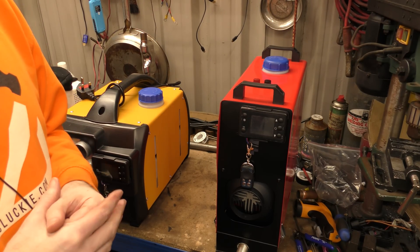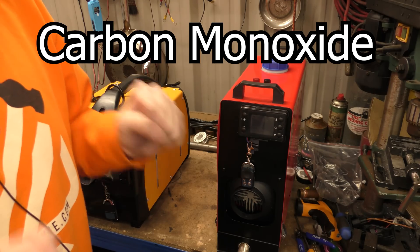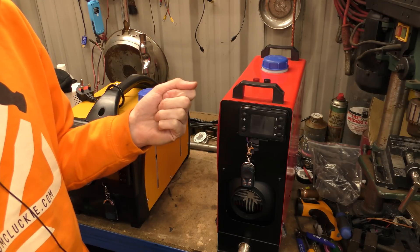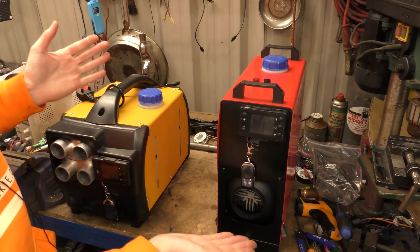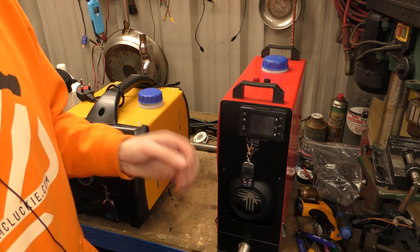Today I think we should talk about something very important that we should have probably spoken about a long time ago, and that is carbon monoxide. I'm very grateful for all the people who are worried about me, or call me a dumbass and say I'm going to die because I'm running these diesel heaters indoors with the exhausts venting indoors and I'll die because of the carbon monoxide.